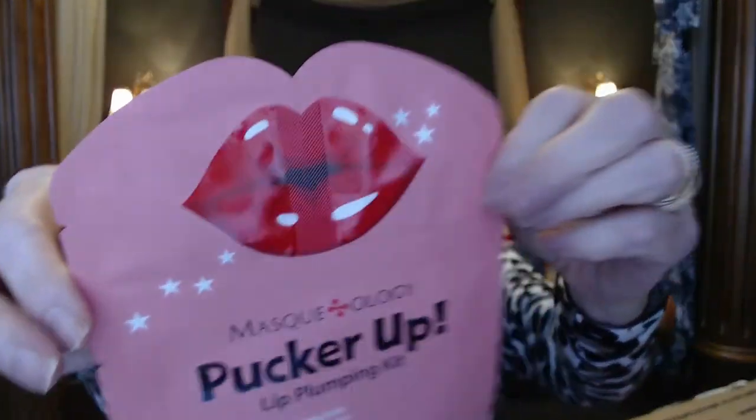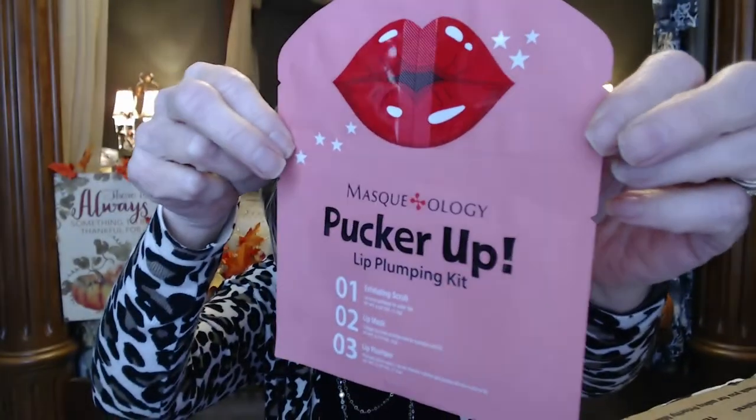And a lip plumping kit — an exfoliating scrub, a lip mask, and a lip plumper. I've never used these before, so that should be fun to try.